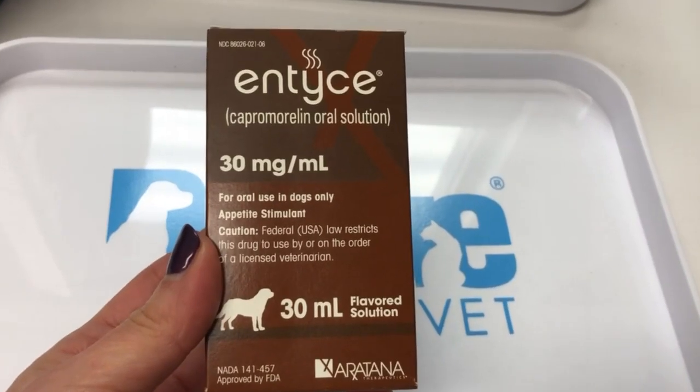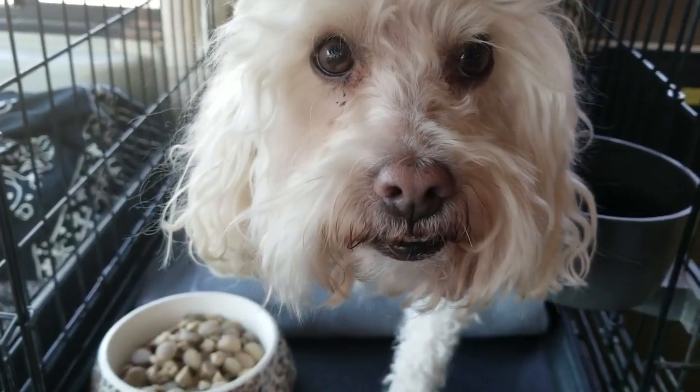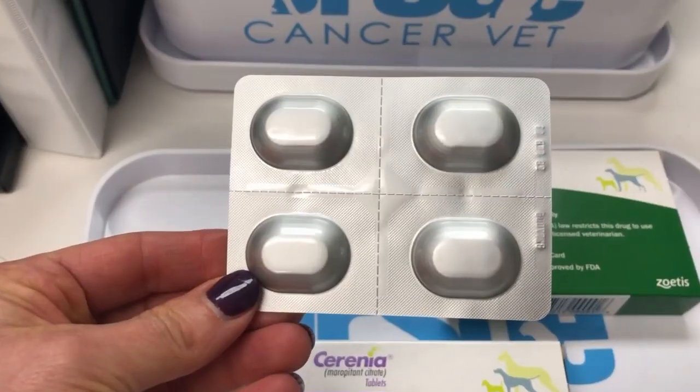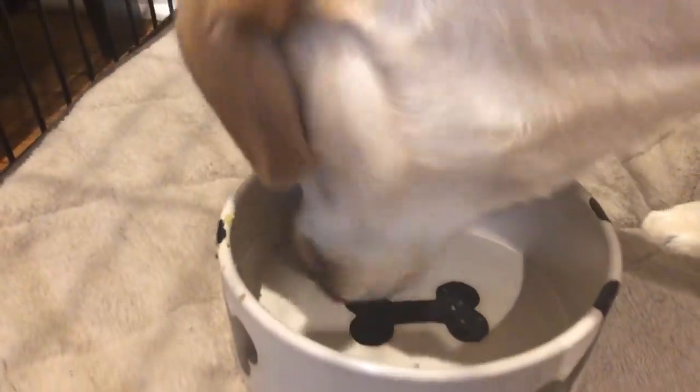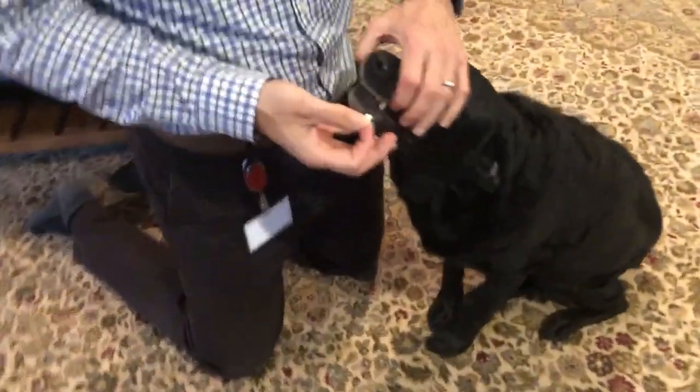People often say steroids are great because they increase appetite, and the pet isn't eating. But there are plenty of other medications that can help a pet eat while waiting for lymphoma confirmation and chemotherapy. We have Cerenia, Entice, and Mirtazapine. There are other vlogs where you can learn about those appetite stimulants — vlog 38 covers medications, vlogs 68 and 69 are about what to do if your pet isn't eating, and vlog 70 covers how to pill your pet.